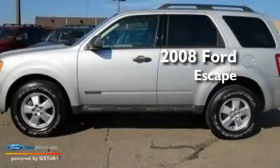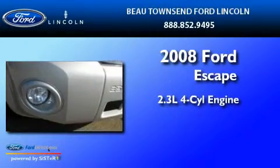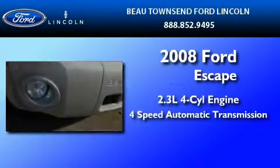This is a 2008 Ford Escape. It features a 2.3-liter four-cylinder engine and a four-speed automatic transmission.